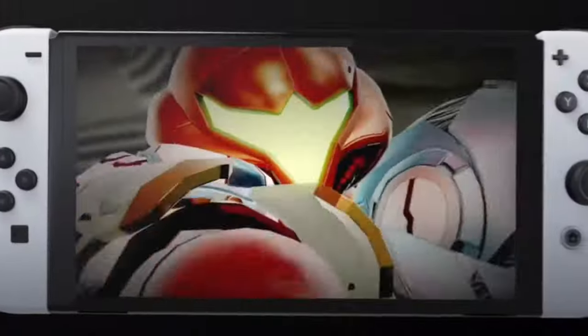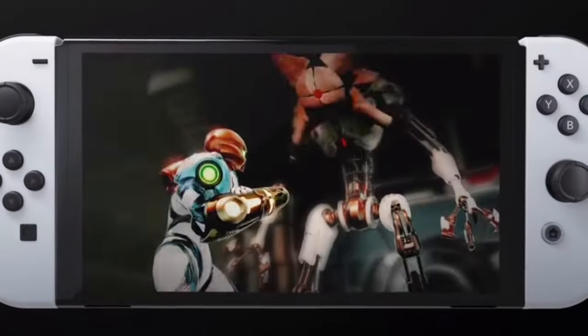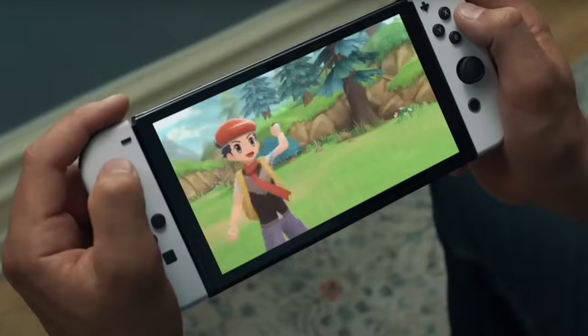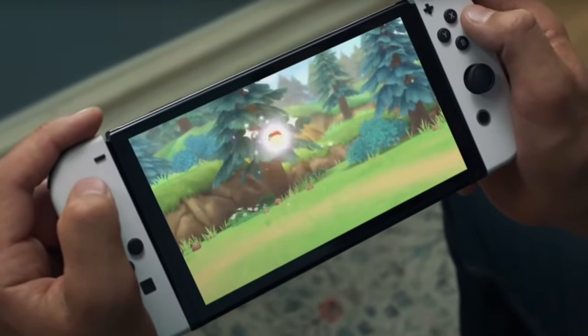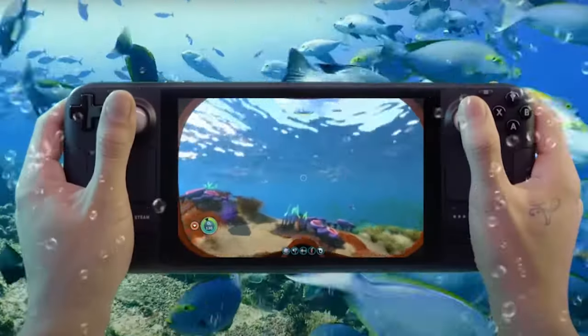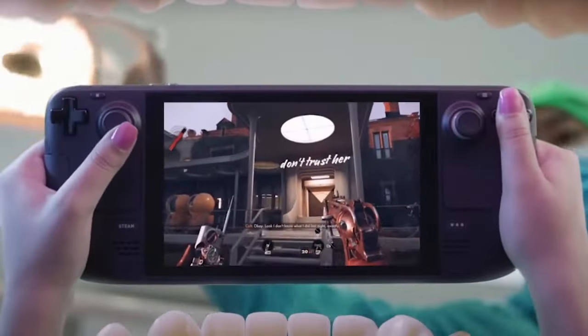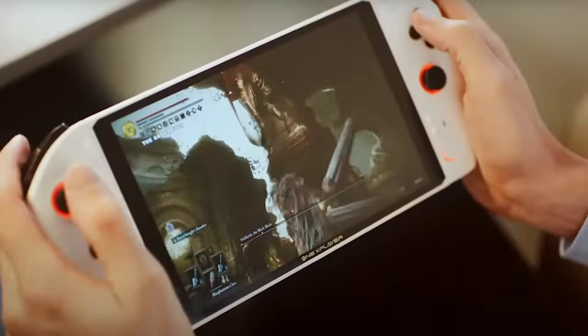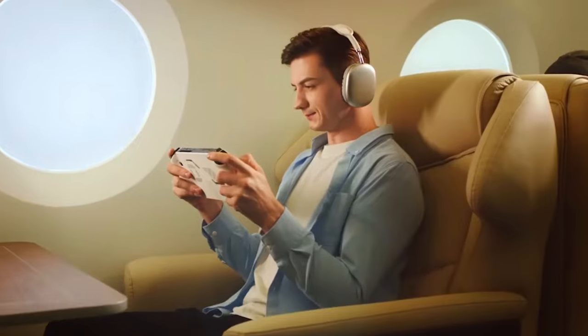The arcade game portable serves as a decent choice for casual gaming on the go and as an entry point for children into handheld gaming. However, for a more comprehensive and enjoyable gaming experience, it is suggested to consider investing in a Nintendo DS with its wider selection of games. The device is viewed as a stepping stone rather than a long-term gaming solution, and it may be worth considering if found on sale.